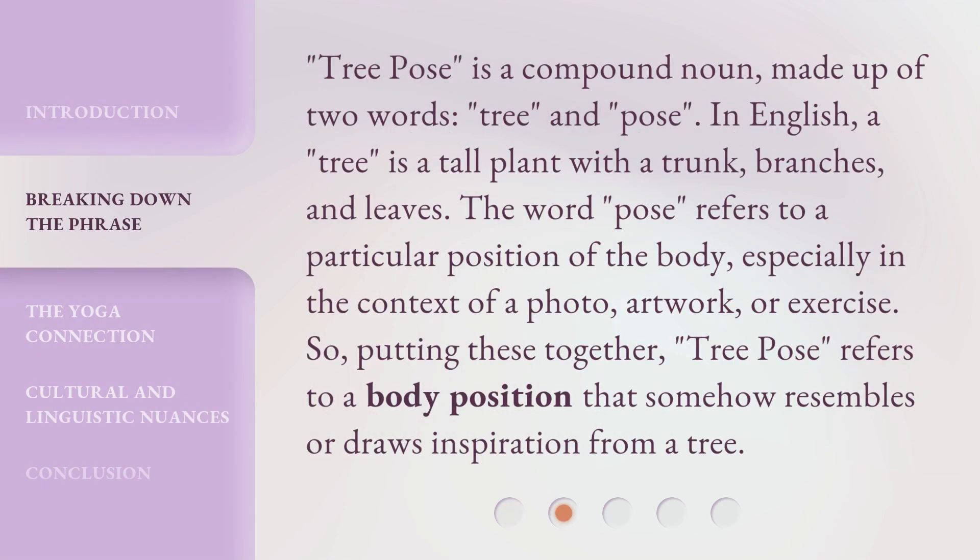Tree pose is a compound noun made up of two words: tree and pose. In English, a tree is a tall plant with a trunk, branches, and leaves. The word 'pose' refers to a particular position of the body, especially in the context of a photo, artwork, or exercise. So, putting these together, 'tree pose' refers to a body position that somehow resembles or draws inspiration from a tree.